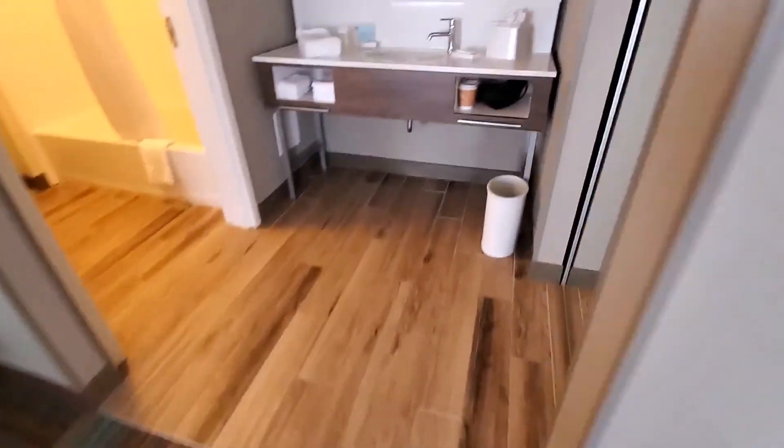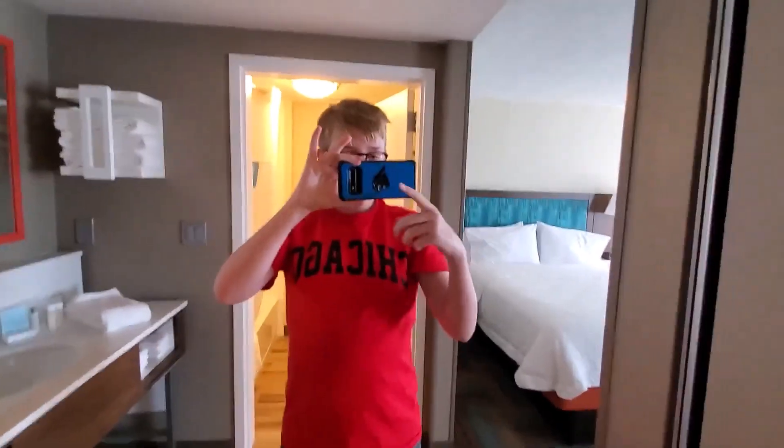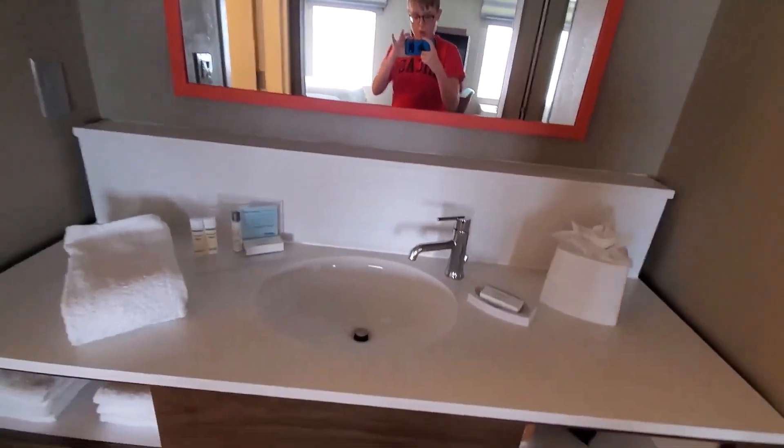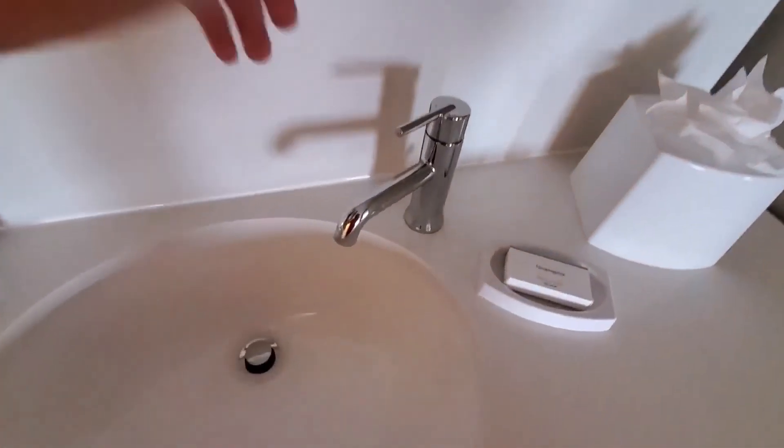Down here is a big drawer. Let's open the closet — it's just your basic hotel room closet. Over here you have your bathroom sink.